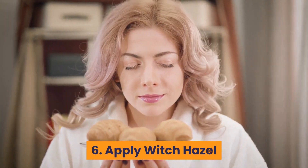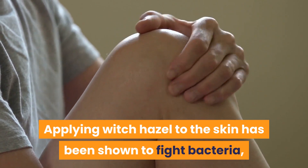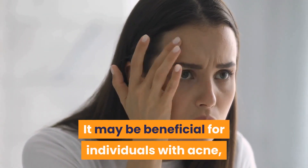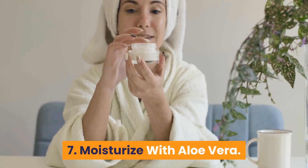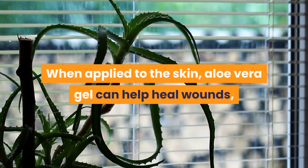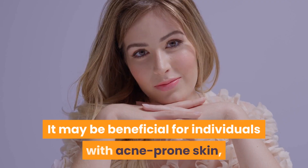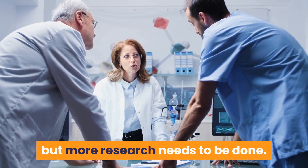6. Apply Witch Hazel. Applying witch hazel to the skin has been shown to fight bacteria, reduce inflammation and help heal the skin. It may be beneficial for individuals with acne, but more research is needed. 7. Moisturize with Aloe Vera. When applied to the skin, aloe vera gel can help heal wounds, treat burns and fight inflammation. It may be beneficial for individuals with acne-prone skin, but more research needs to be done.